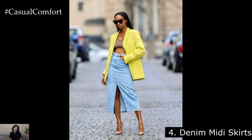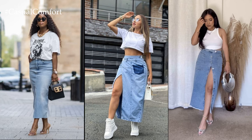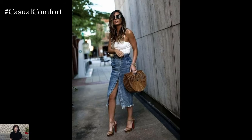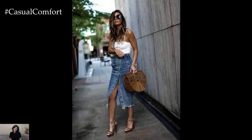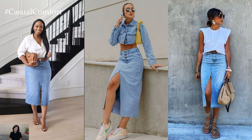Denim Midi Skirts. Denim never goes out of style, and denim midi skirts are a wardrobe staple for spring and summer. Opt for a classic blue denim midi skirt for a timeless look, or go for a trendy distressed denim skirt for a bit of edge. Pair a denim midi skirt with a tucked-in tank top and sneakers for a casual and cool outfit that's perfect for weekend errands or a day of sightseeing.